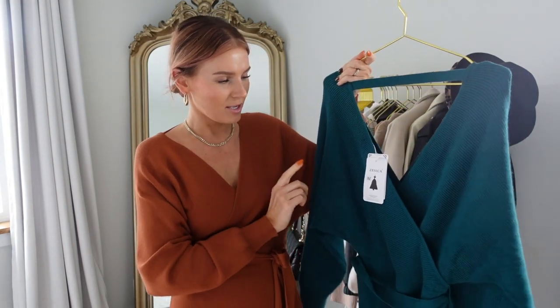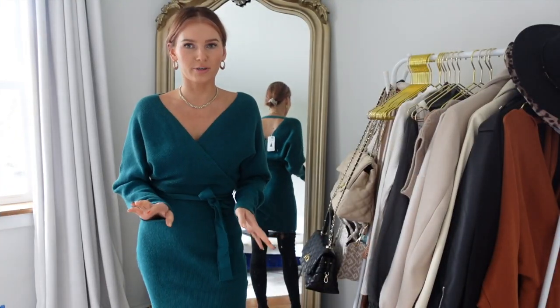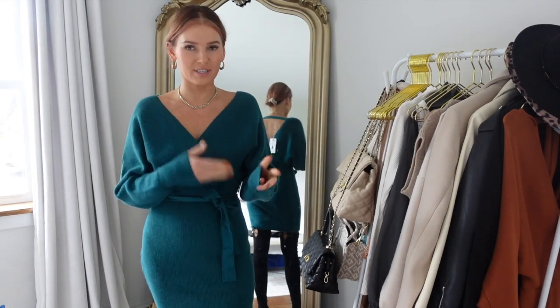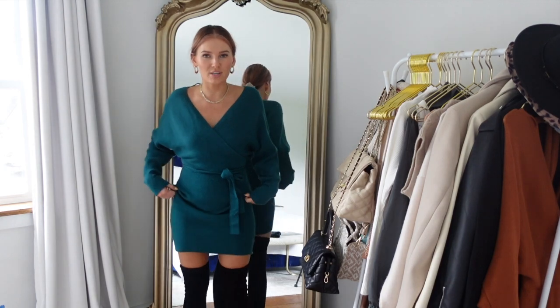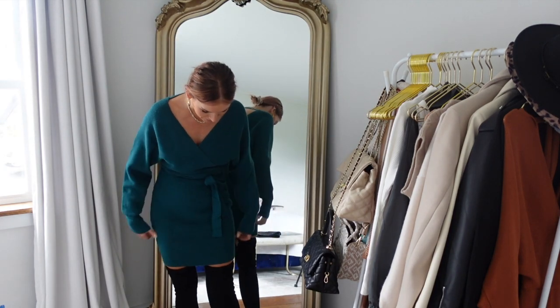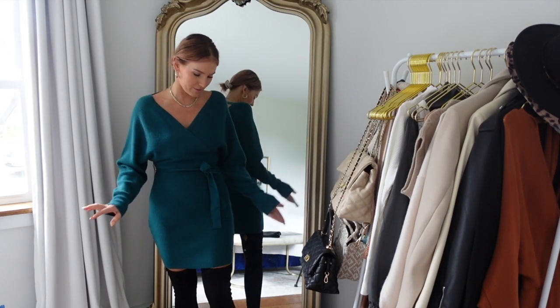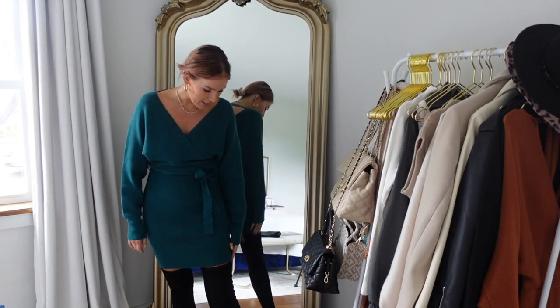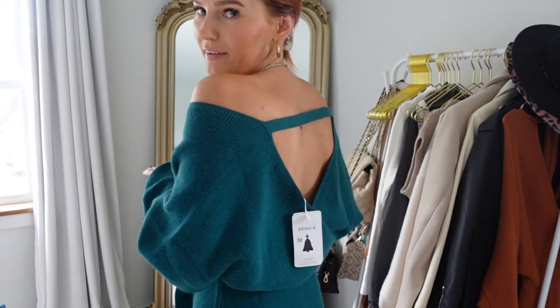I'm going to try this one on with knee-high boots so you guys can get an idea. This is the shorter version of the dress and it's gorgeous — such a beautiful color. I paired it with some knee-high boots. I feel like this way the dress is not too short, and I specifically got a medium so it could be a little bit longer. You could wear it with booties, tights, whatever is your jam. Such a comfortable dress — super comfortable — and you can wear it off the shoulder too.